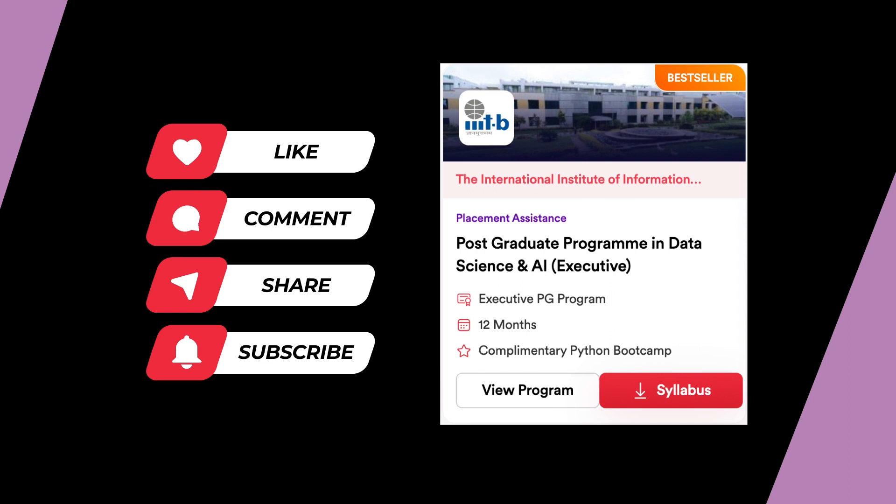If you've made it this far in the video, give us a like, a share, subscribe, and hit the bell icon — tell us what you want to learn next in the comments. Or skip the wait and become a data scientist in just 12 months with the Executive PG Program in Data Science from IIIT Bangalore, powered by UpGrad in collaboration with experts from Meta, Myntra, and LinkedIn. Over 20,000 working professionals from over 65 batches have already done this course.